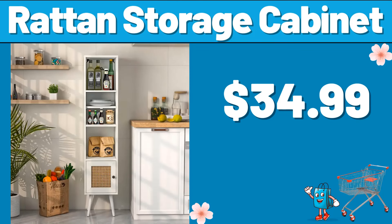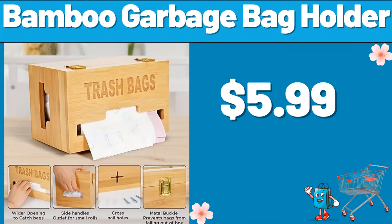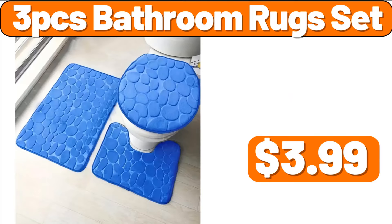Rattan Storage Cabinet, $34.99. Bamboo Garbage Bag Holder, $5.99. 3-PCS Bathroom Rug Set, $3.99.